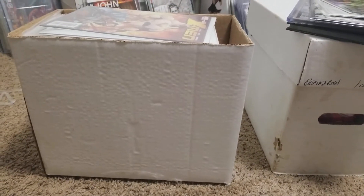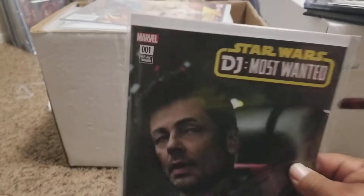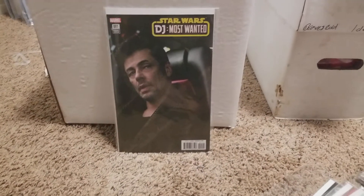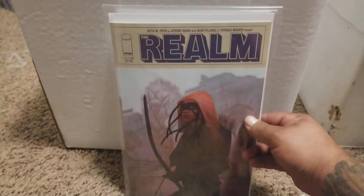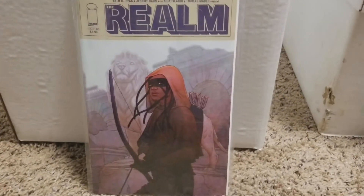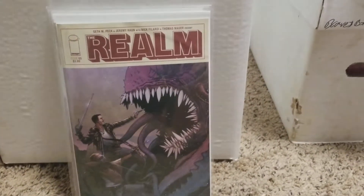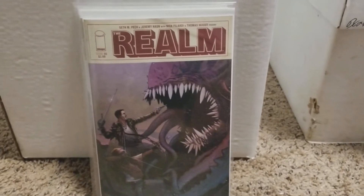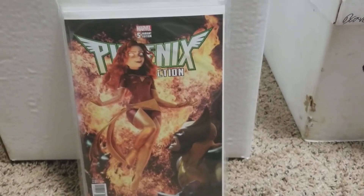Hey, what's going on everybody, just want to show some comics I got. My first one is a Star Wars DJ Most Wanted movie variant photo cover, and I got a Jenny freezing cover — pretty sick. And I got the Phoenix connecting variant.